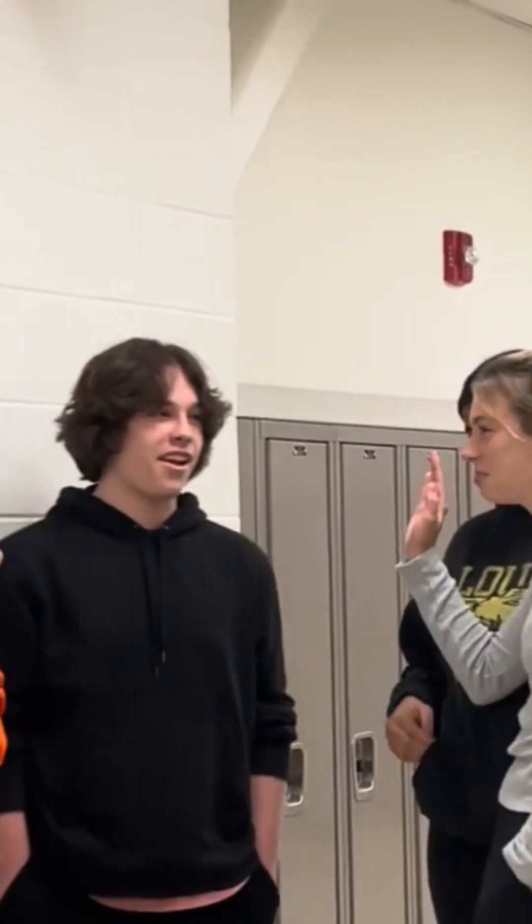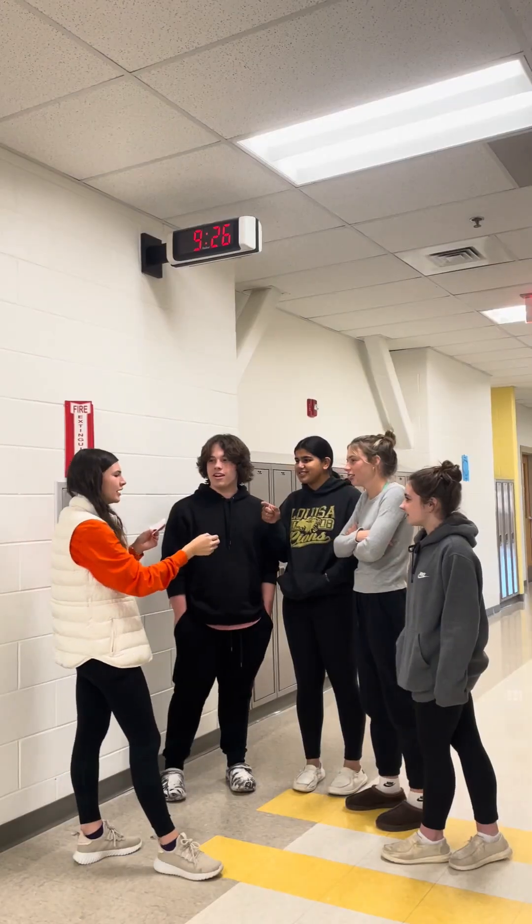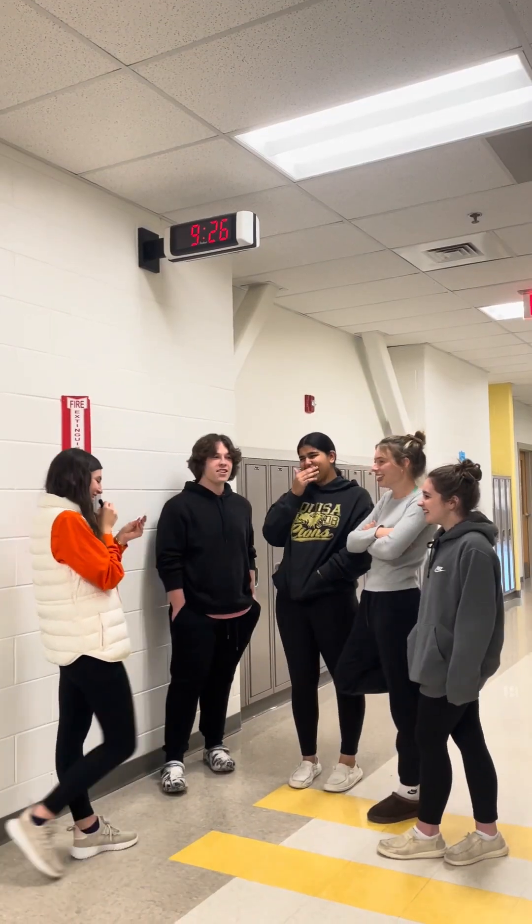How many zeros are in a million? Isn't it six? Yes. It's six.